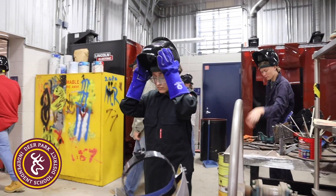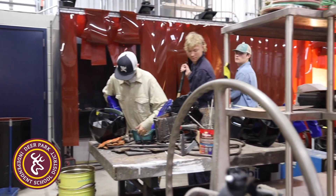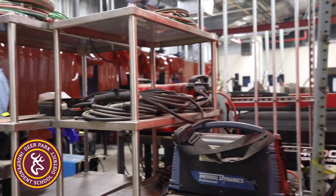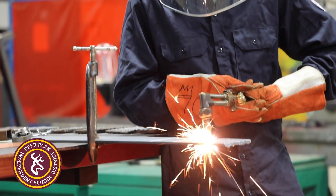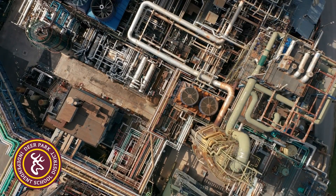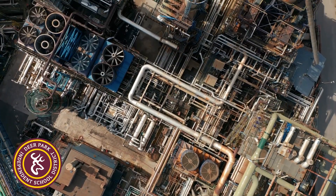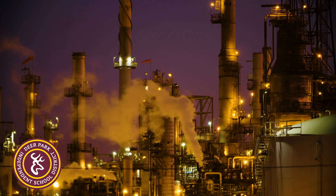Being in these agriculture mechanics classes here in Deer Park specifically is a really unique opportunity. The shop and facility we have here is second to none. The access students have to all of the unique equipment we have is going to provide them a solid foundation if they want to pursue a career, and being in this part of the state surrounded by so many different oil and gas refineries means there are so many opportunities.